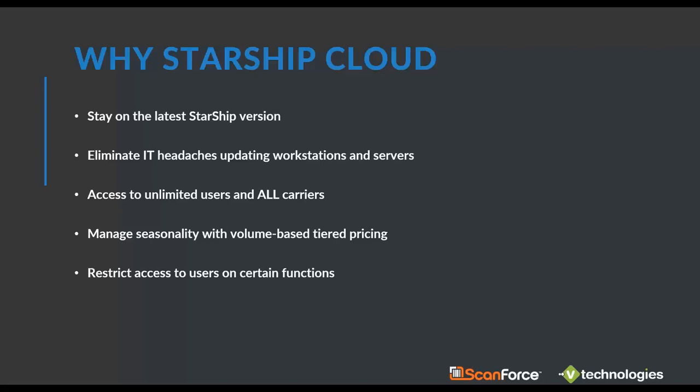With each plan you gain access to unlimited users and all the carriers. The on-premises version is more à la carte — you'd purchase UPS, FedEx, and specific carriers individually along with user licenses. With cloud, you can prepay for a year or go month to month. If you're seasonal, you can switch plans at any time through a portal. You're not locked into one plan, and you can set up security roles so some users only access reporting or the dashboard.